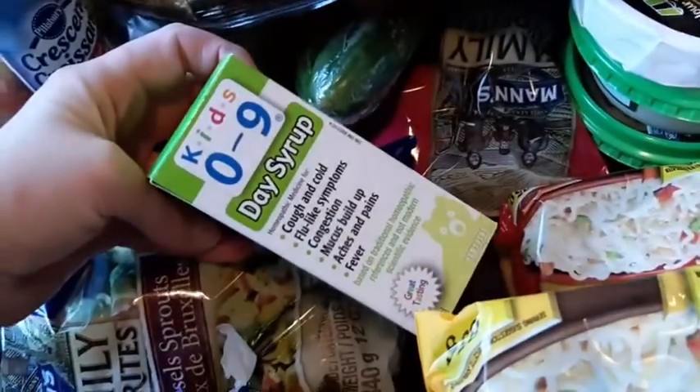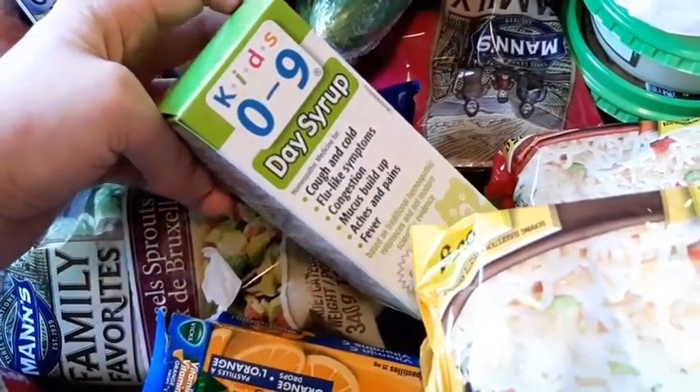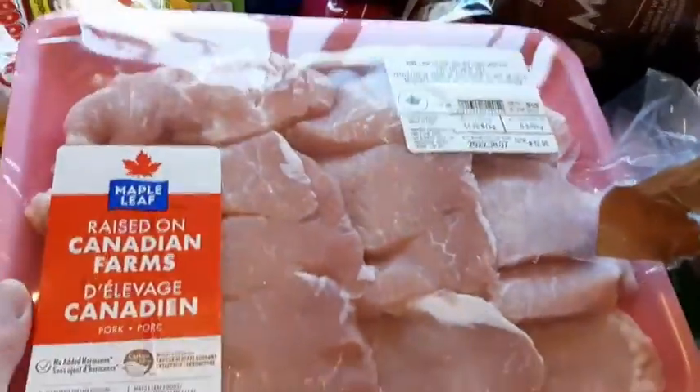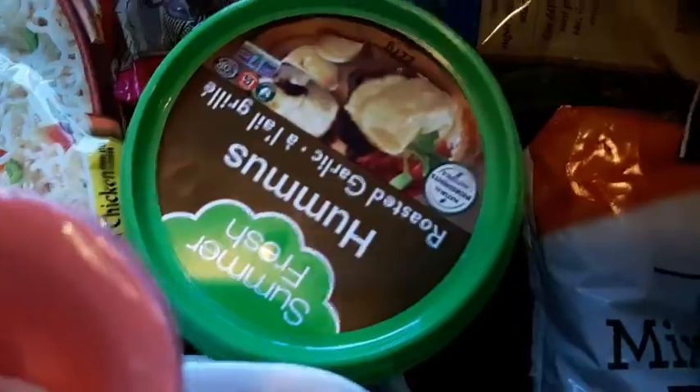We got more daytime cold meds — the good flavor, the good stuff, I highly recommend this brand. I got one spicy noodles for me. We got pork chops — we love pork chops in this family. Two things of chicken breasts, and eggs. I got my brie cheese and two things of garlic hummus.